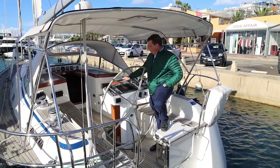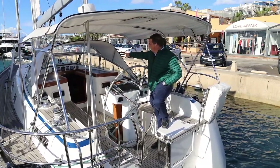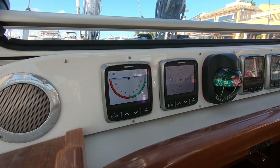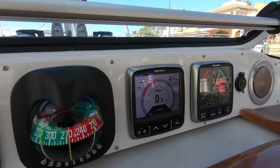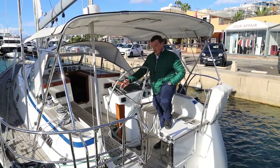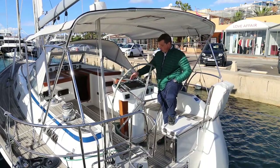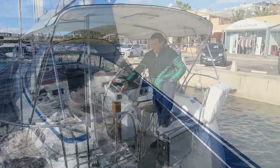We've got a Raymarine plotter there. We've also got four repeaters above the companionway, so we've got whatever you choose really — wind instruments, rudder angles, etc. Raymarine autopilot, and we've also got Fusion sound system control from up here.